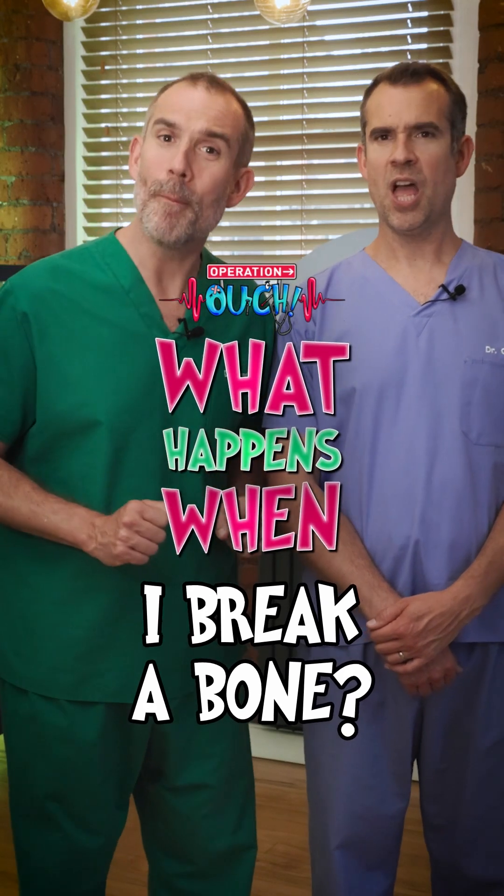What happens when I break a bone? I'm going to need a felt tip pen to sign your cast. I meant medically!